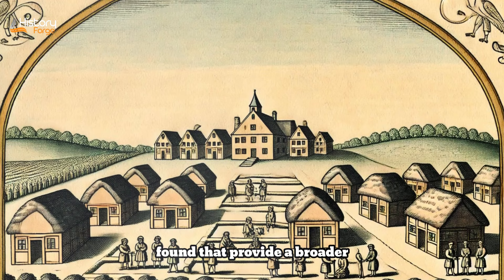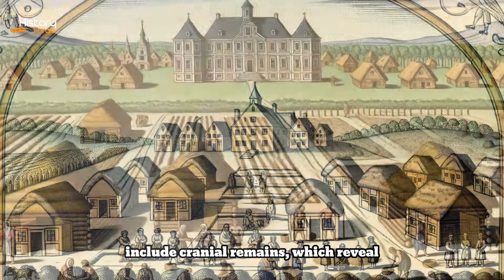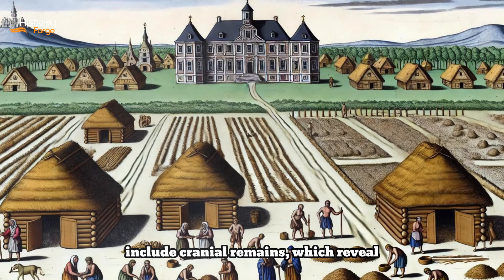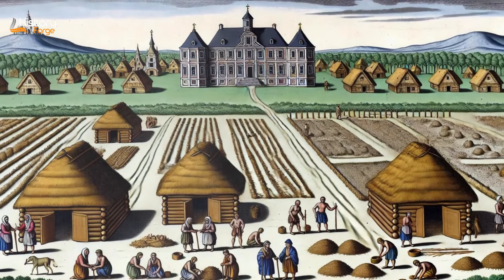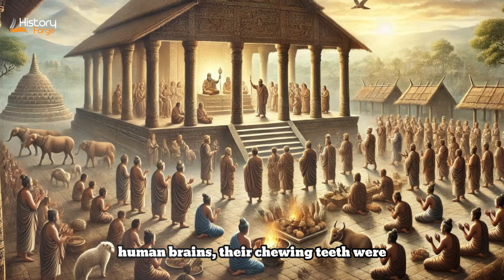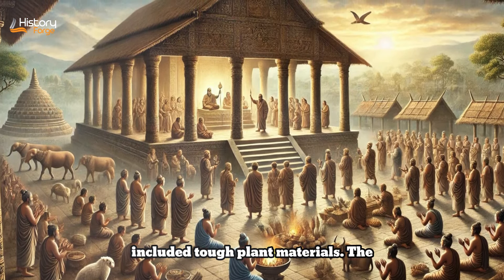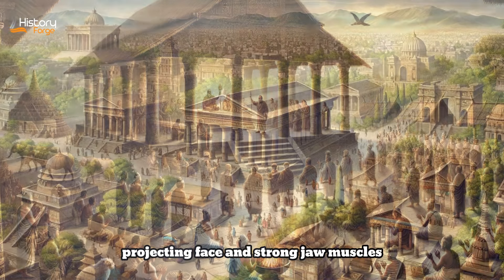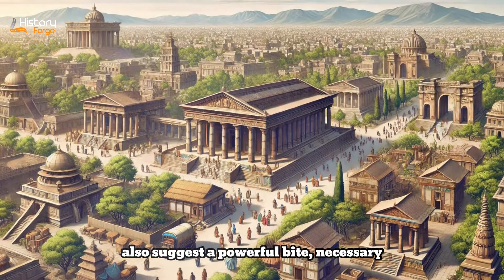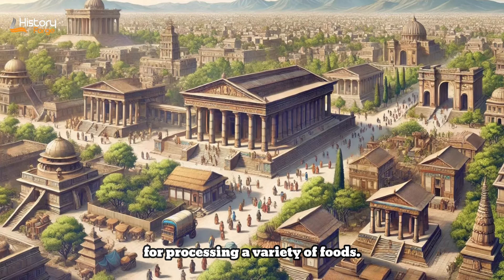In addition to Lucy, numerous other fossils have been found that provide a broader understanding of this species. These include cranial remains which reveal that while their brains were small — roughly one-third the size of modern human brains — their chewing teeth were relatively large, indicating a diet that included tough plant materials. The projecting face and strong jaw muscles also suggest a powerful bite, necessary for processing a variety of foods.